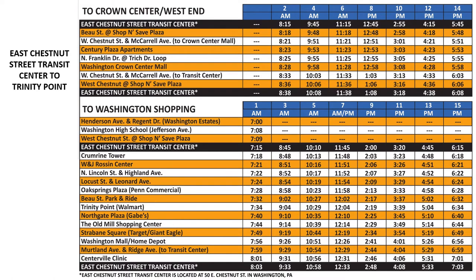Bus schedules may look intimidating, but once you know how the timetable works, they're easy to read. Our bus schedules are set up with stop times reading down. Let's try reading the Local B schedule with one of the most popular stops on the route, Trinity Point and Walmart.